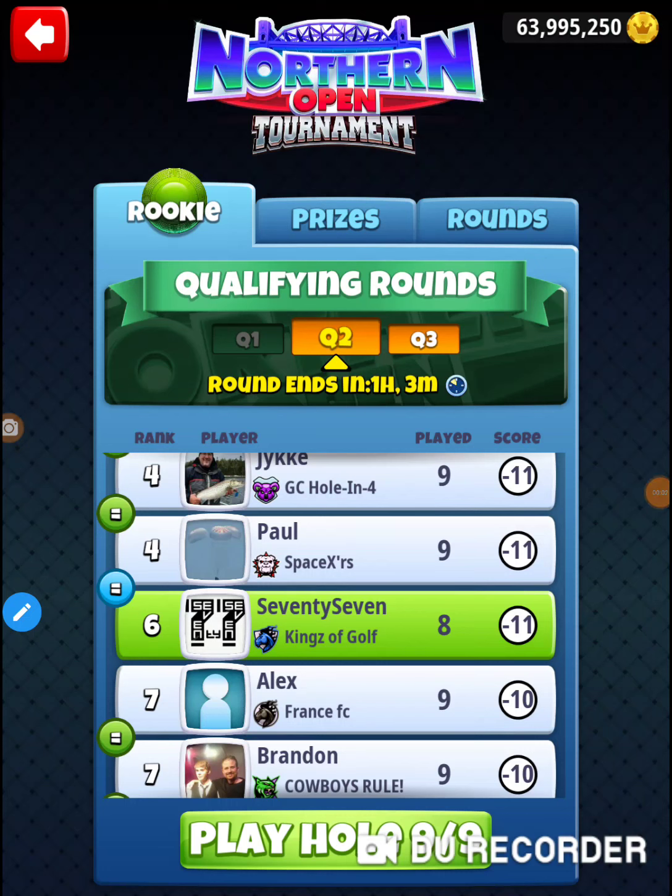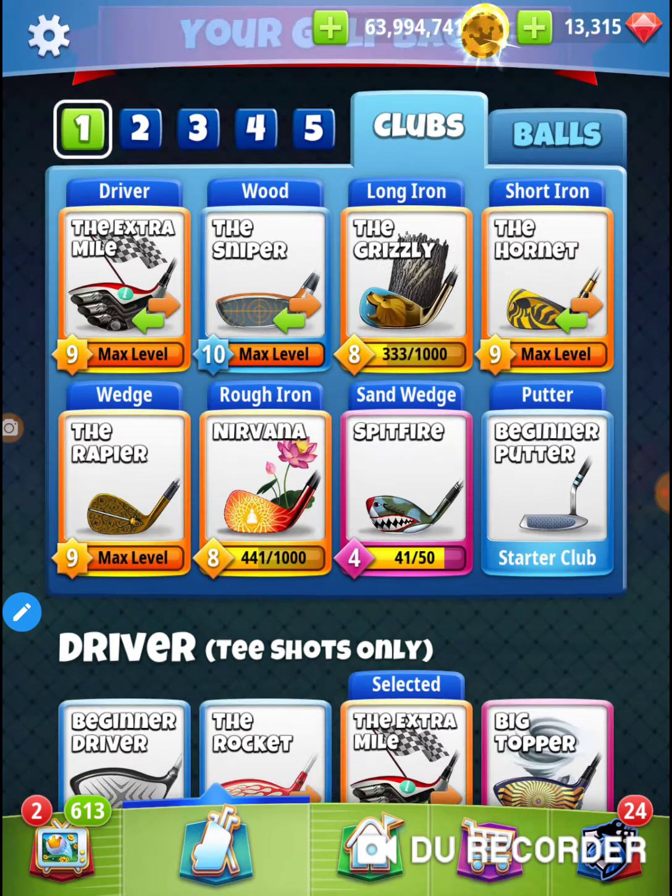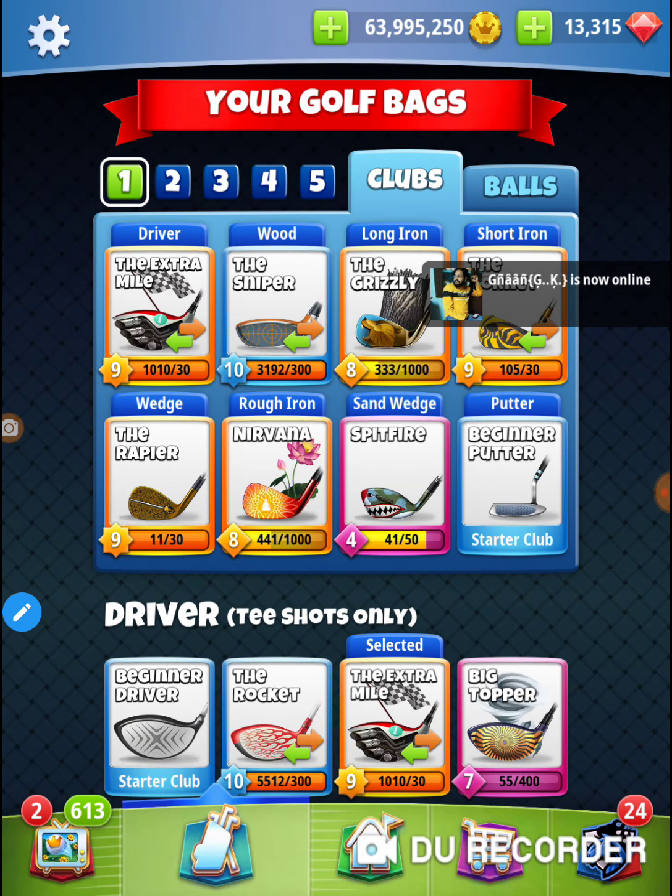All right, I'm on hole number nine of the Northern Open tournament. I'm in Tuesday's qualifying round, rookie division. Let's go check them out — hopefully everybody's having a good time.